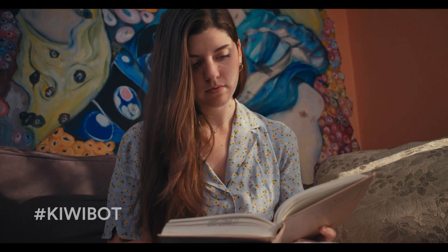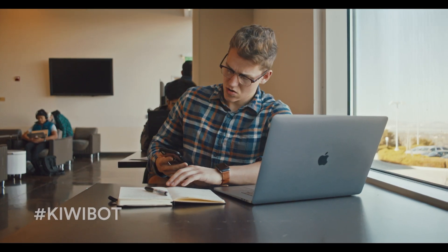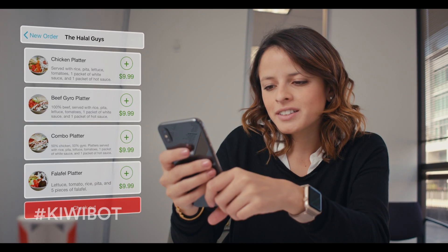Whether you're studying for your next midterm, getting ready for your next meeting, or just relaxing at home, you don't want to stop to think about food. That's why you use Kiwi. With Kiwi, you just open the app, pick a restaurant, pick some food, and hit go.